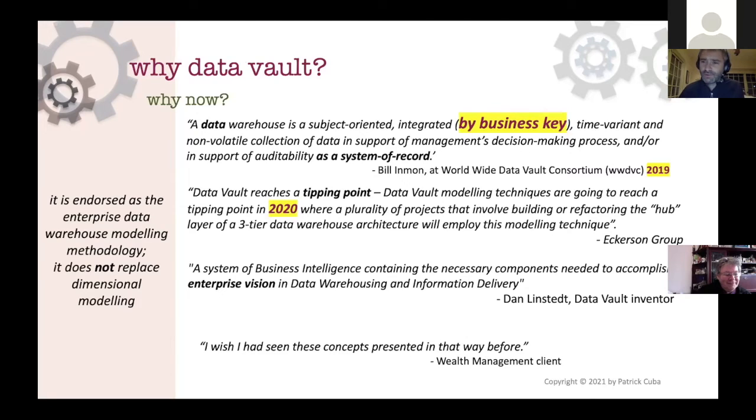It felt like the right time to write something about data vault, particularly since Bill Inmon attended the Data Vault Worldwide Consortium in 2019 and updated the definition of a data warehouse - highlighting the importance of having a business key and having data around a business key, which really speaks to data vault. Also around the same time, the Eckerson Group published trends for 2020 and specifically said that data vault is going to reach a tipping point.